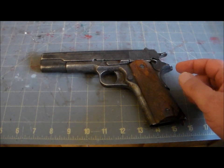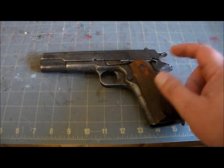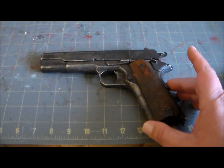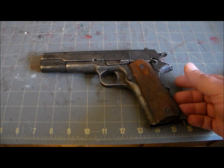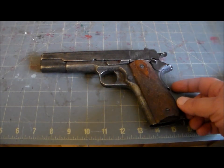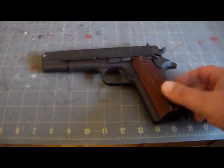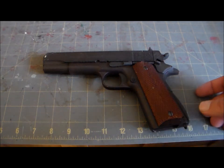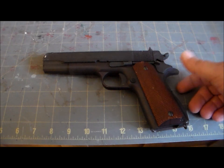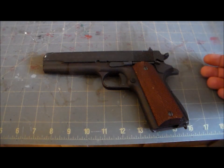The M1911 performed so well in World War One that after the war only the most minor design changes were proposed, and they were all exterior changes — internally the weapon was obviously fine. They added a longer beaver tail to avoid slide bite, cutouts on the frame for your trigger finger, a curved mainspring housing, a wider front sight, and new standard grips with simple checkering. The new version, the M1911A1, was introduced in 1924, and between the wars the design was produced under license in Norway, Argentina, Mexico, Spain, Brazil, and many others.